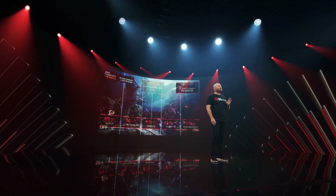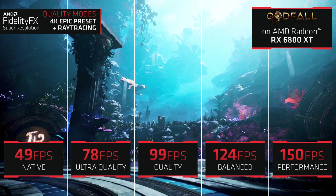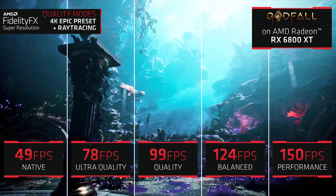Some of us care more about performance, and some of us care more about image quality. And that's exactly why we've created four different quality settings in FSR.